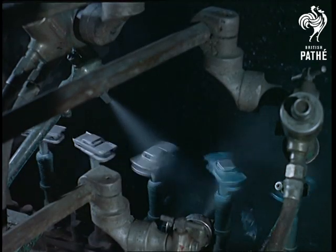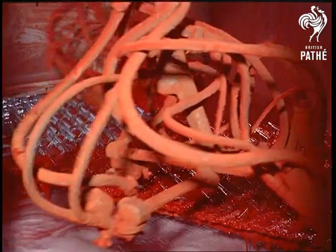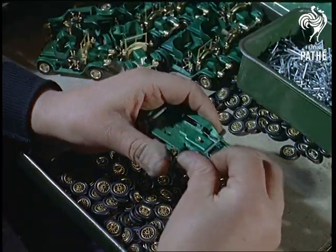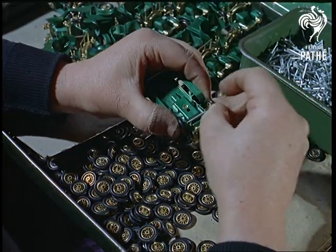Two coats of paint and a double journey through the ovens, and there are only the accessories to be fitted. In this case, plastic wheels and seats. And that's a sort of motor mechanics job without the normal dirt and grease to worry about.